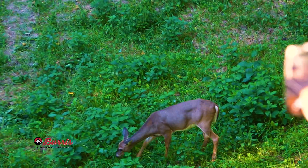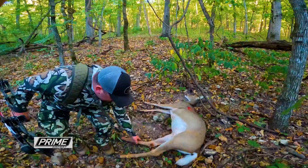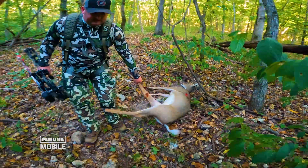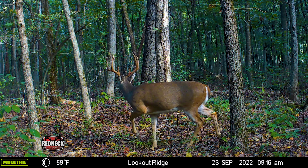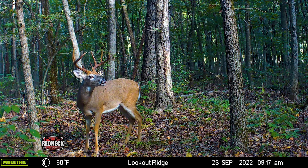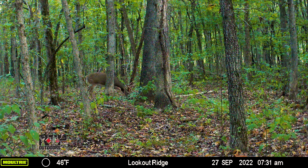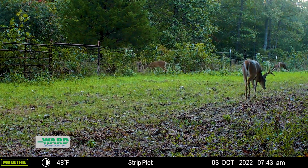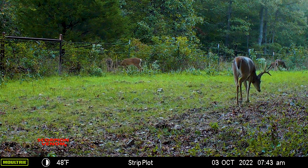It resulted in Danny tagging a nice doe. Danny also knew there was a nice eight-point buck in the area. He had received several Moultrie Mobile images just up the ridge of this nice buck, likely feeding on acorns. And a few days after Danny had tagged his doe, the buck showed up at another little hidey hole food plot just up the ridge.